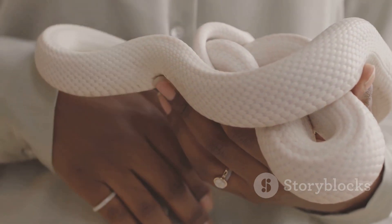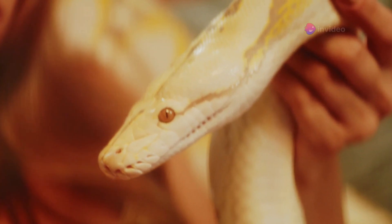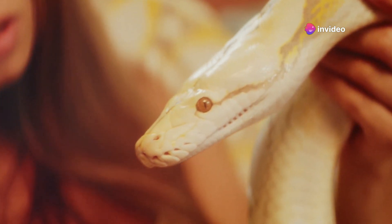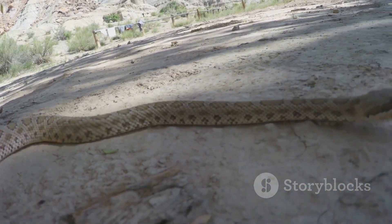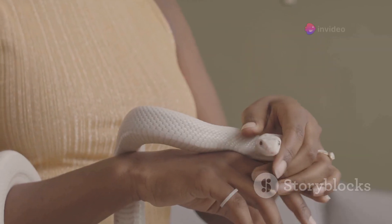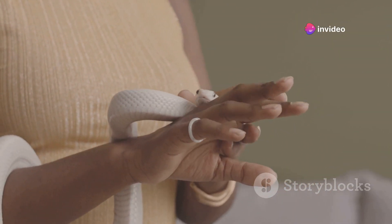Understanding snake body language is essential for anyone who interacts with these fascinating creatures. By learning to decode common gestures and their meanings, you can improve your ability to care for and safely handle snakes. Recognizing behaviors such as coiling, tongue flicking, hissing, and defensive postures can help you interpret your snake's mood and needs. This knowledge allows you to provide a supportive environment that reduces stress and promotes well-being.